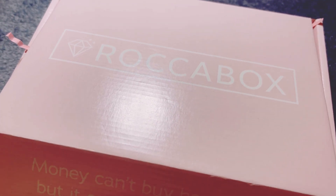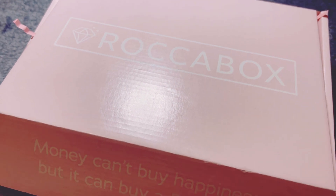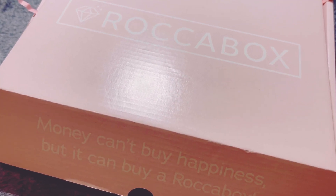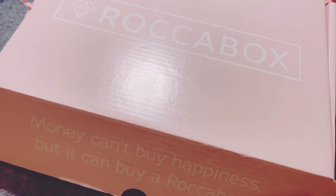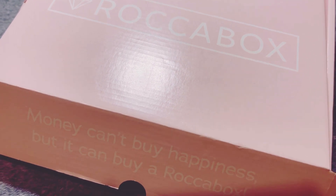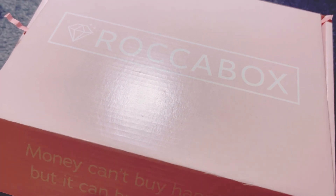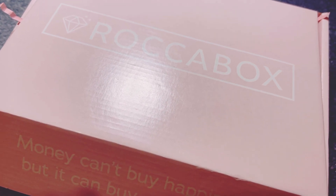Hey guys, it's Rosie here. I hope everyone's doing great. So today we've got the December Roccabox. This is my fourth box now — the first two I got for free with points, the other one was half price, and this is my second resubscription box. This is the Roccabox for December and we've got the Winter Skin Souvenirs. If you're new to Roccabox, it is a monthly beauty box subscription.